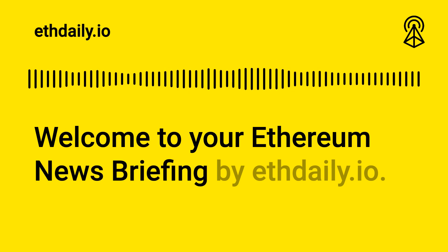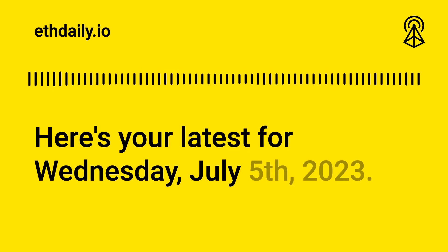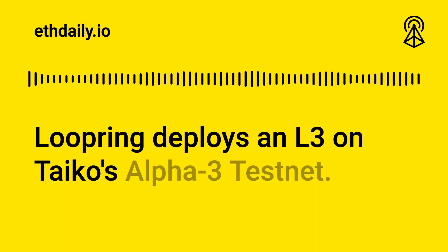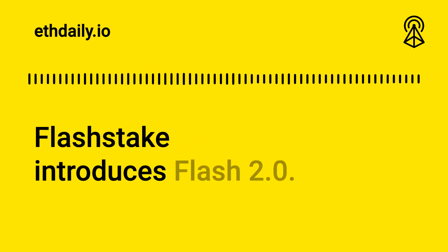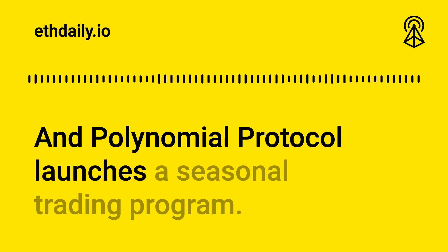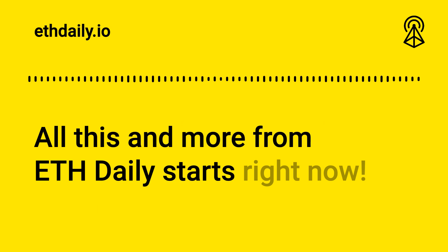Welcome to your Ethereum news briefing by ethdaily.io. Here's your latest for Wednesday, July 5th, 2023. Loopring deploys an L3 on Tyco's Alpha 3 testnet, Pika Protocol V4 goes live, FlashStake introduces Flash 2.0, and Polynomial Protocol launches a seasonal trading program. All this and more from ETH Daily starts right now.